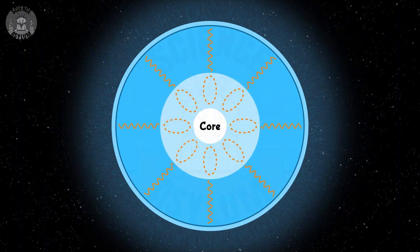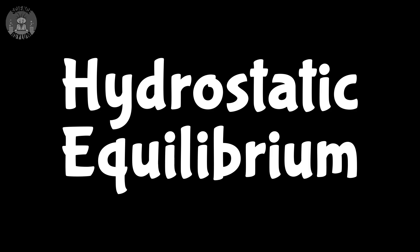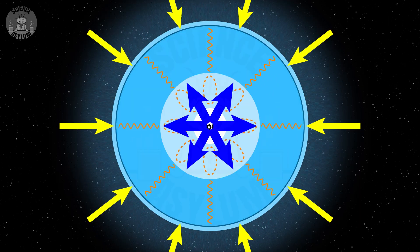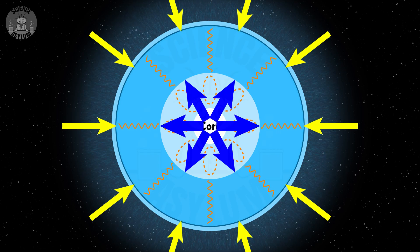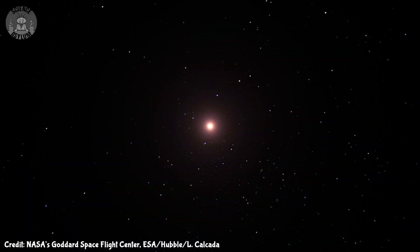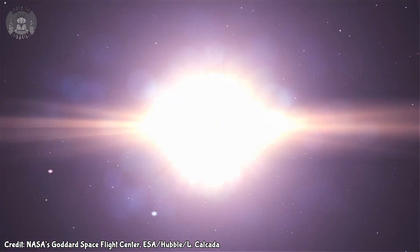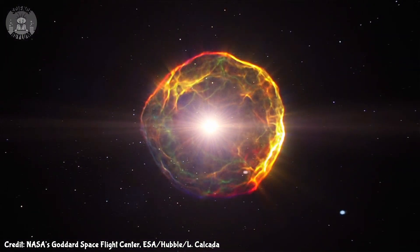Inside an active star, there's a very delicate balance at work called hydrostatic equilibrium. The inward collapse of gravity is held at bay by the outward radiation pressure from the core. At the end of a star's life, the nuclear fuel runs out and that radiation pressure stops. If the star is massive enough, the core collapses into a black hole and the immense energy released during the collapse blows the rest away in a supernova — an explosion that can outshine an entire galaxy.